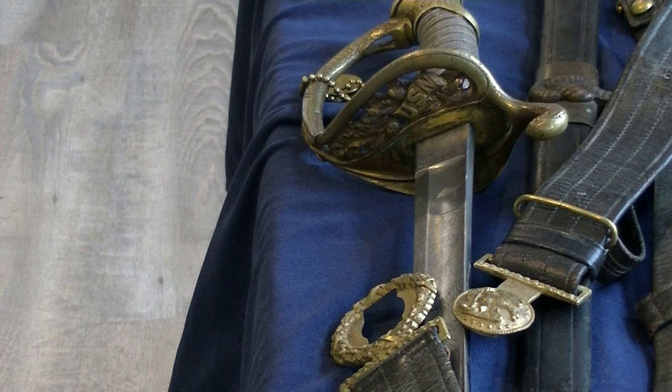This Model 1852 naval sword has the USN in the guard. We also have his original belt with it — notice it's a two-piece belt plate and the Federal Eagle interlocks. That's the keeper system on the naval belt. Now we're going to move to some of his other artifacts and then go to the next display.